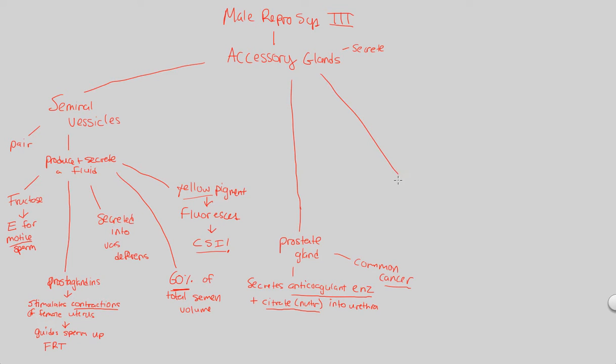The next one to look at is the bulbo-urethral gland. Remember, gland secretion — what are we going to secrete? A major theme here: there are two of them. Two of them is critical. Two glands are going to be at either side of the urethra.